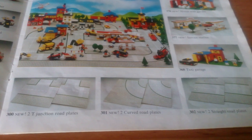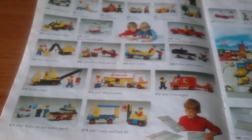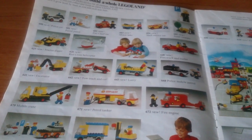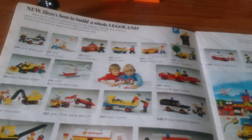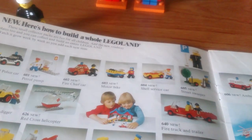Down here we have the new road plates, and over here some more sets — mostly vehicles. A lot of them the new minifigs couldn't actually ride in, which was a bit of a hangover from the earlier lake land sets.